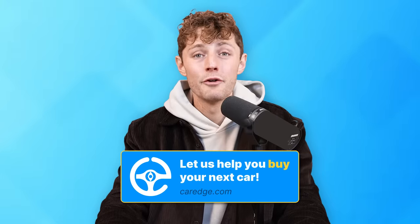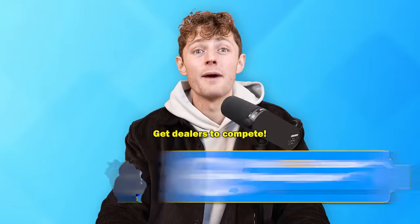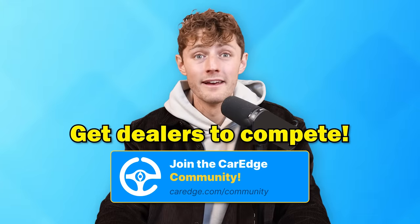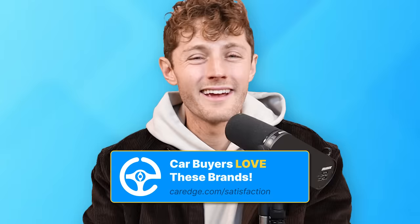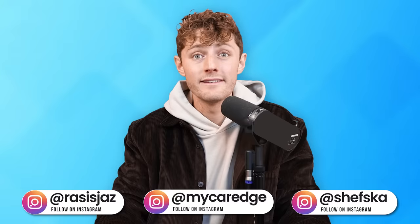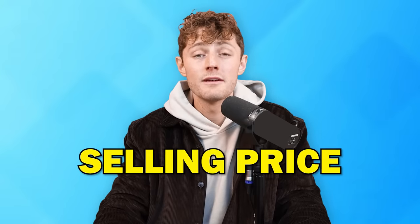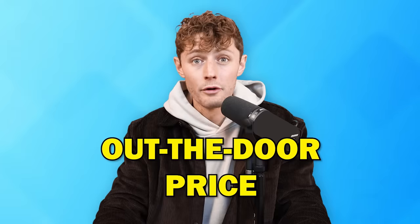You're trying to buy a new car. How do you know you're paying a fair price, and how do you get the best deal? First things first, you have to get dealers to compete. This works for new cars only. It kind of works for used cars — we'll break down that distinction in just a moment — but we'll start with new cars. You get dealers to compete, but it's not just the selling price of a vehicle. You have to get them to compete on what's called the out-the-door price.